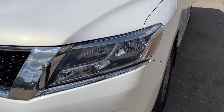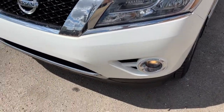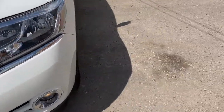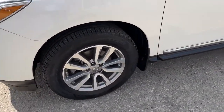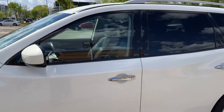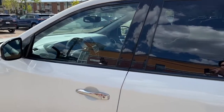Up front we have some fully automatic halogen headlights, fog lights, and an engine block heater. Coming around to the side we have some 18 inch alloy wheels. This Pathfinder seats seven passengers — two in the front, three in the second row, and two in the third row.